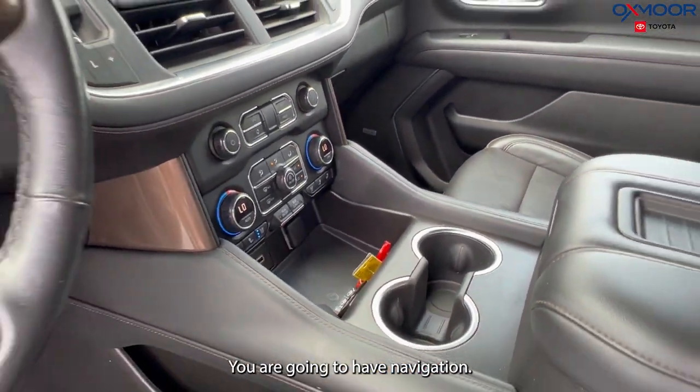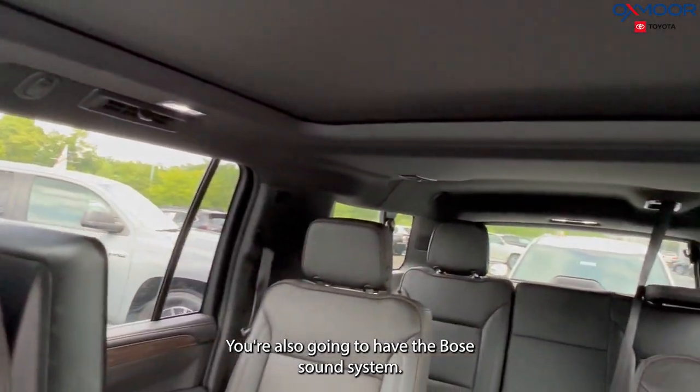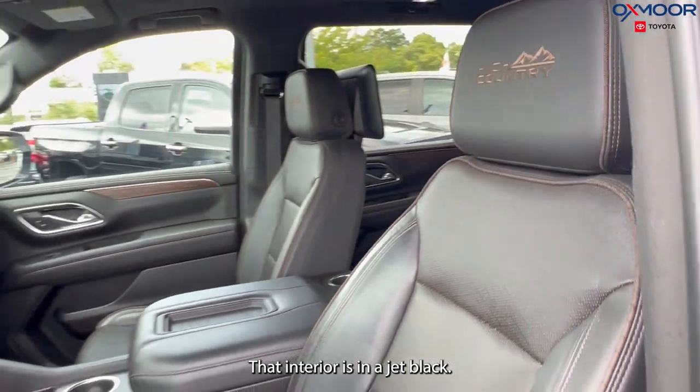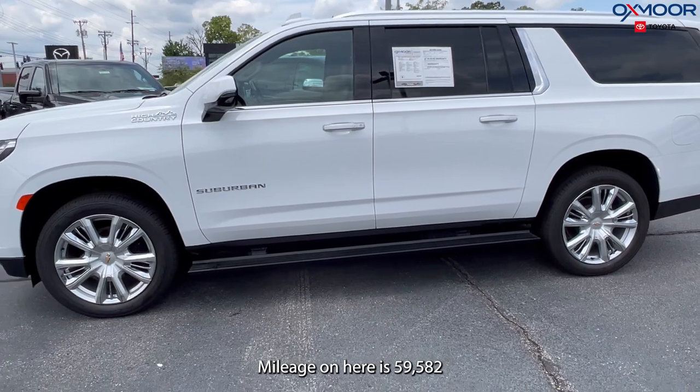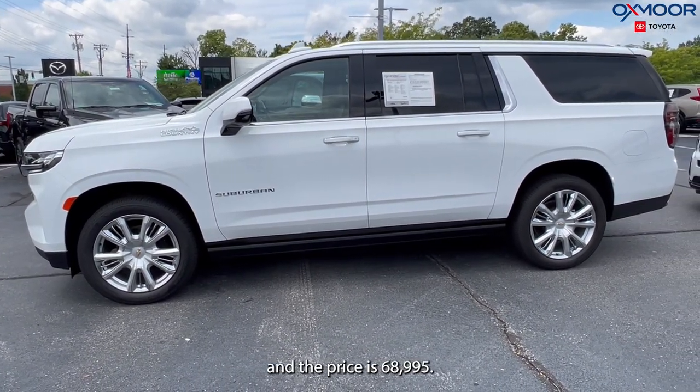You are going to have navigation, there are 10 speakers, and you're also going to have the Bose sound system. The interior is in a jet black. Mileage on here is 59,582 and the price is $68,995.